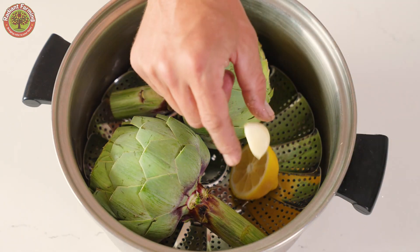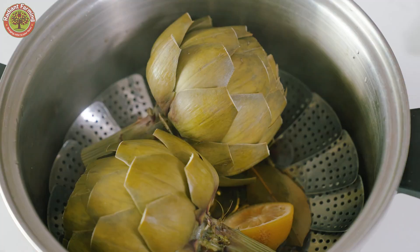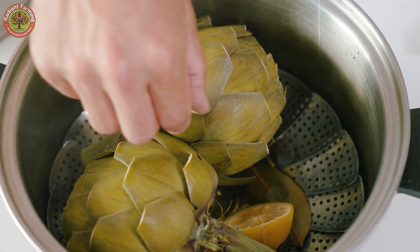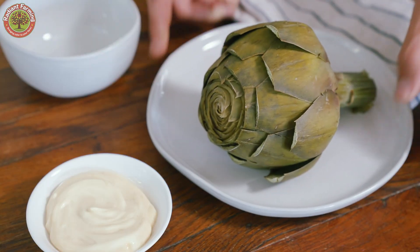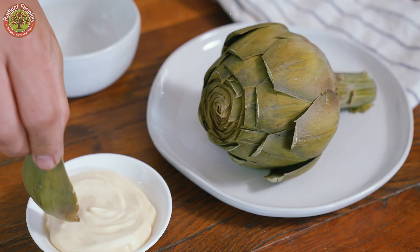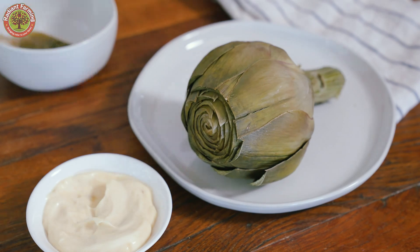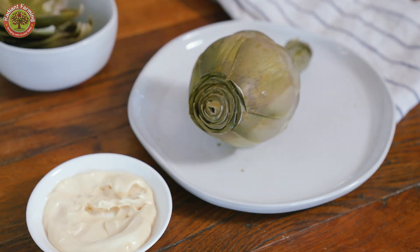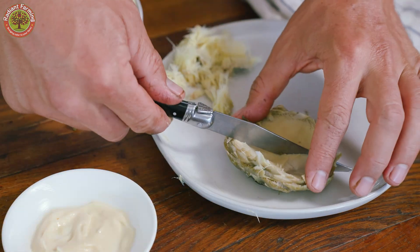You've joined us on the amazing journey of the artichoke, from California's sun-drenched fields to the delicious products on your table. Behind every artichoke is a story of sweat, effort, and a deep passion for sustainable agriculture. Thank you for joining us on this adventure. Don't forget to like and subscribe to our channel for more fascinating stories from the world of farming. See you in the next video.